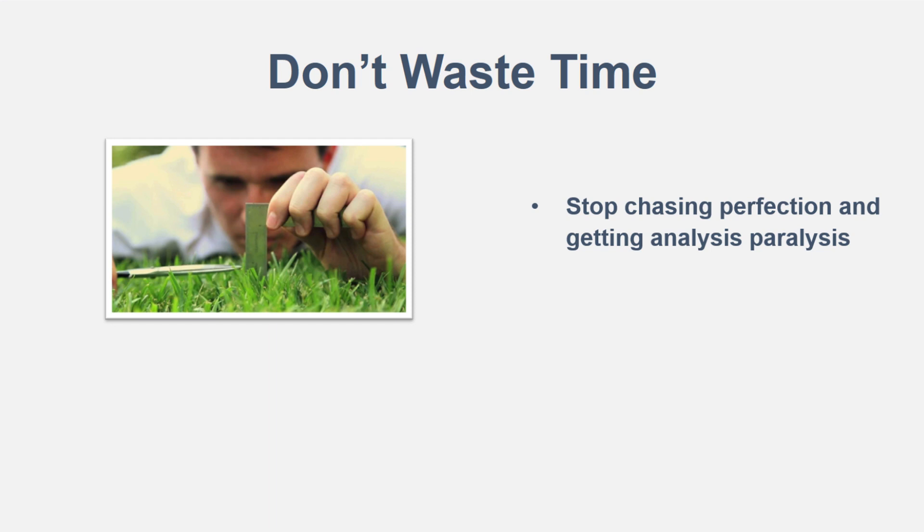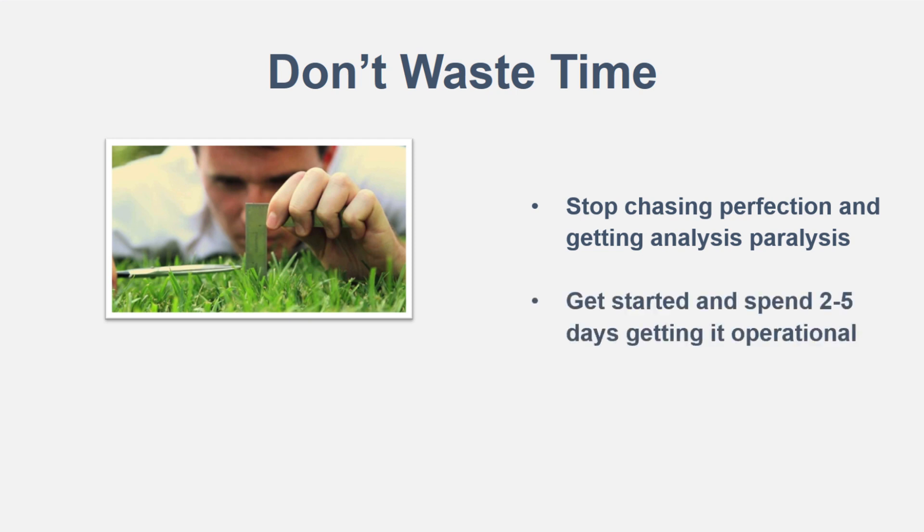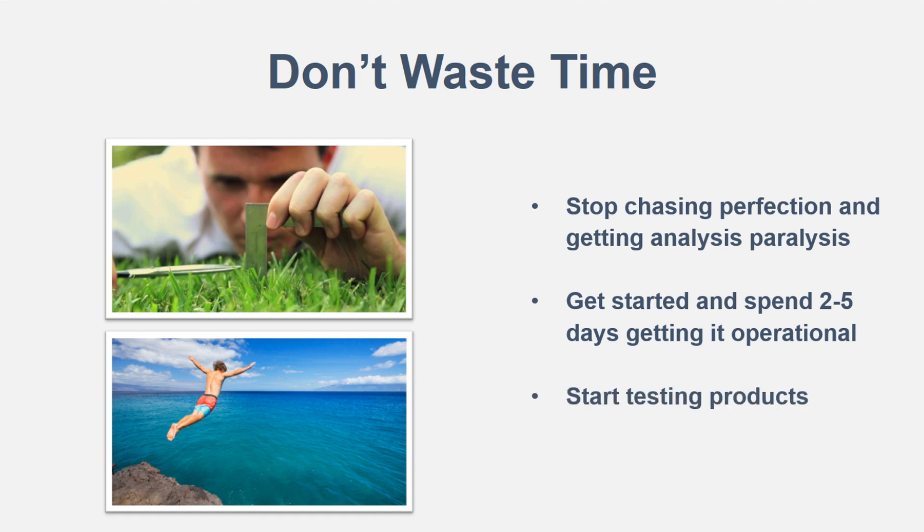You've got to put the things from these videos into practice. Once you do, you'll get a lot of value seeing firsthand results — what works for you in your niche and what doesn't. That gives you experience and more chances for success. When you get started, maybe spend two to five days hammering it down and getting it operational, then just test and see what works. You've got to jump off that cliff and start testing products.